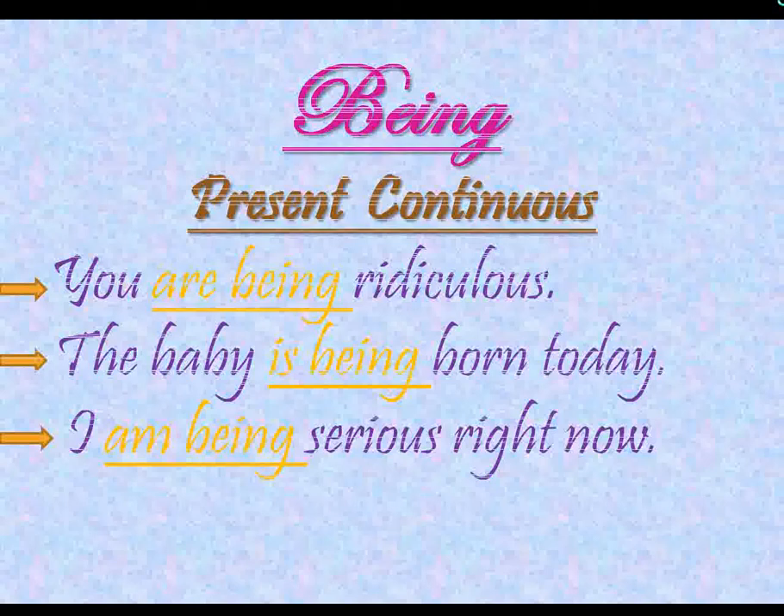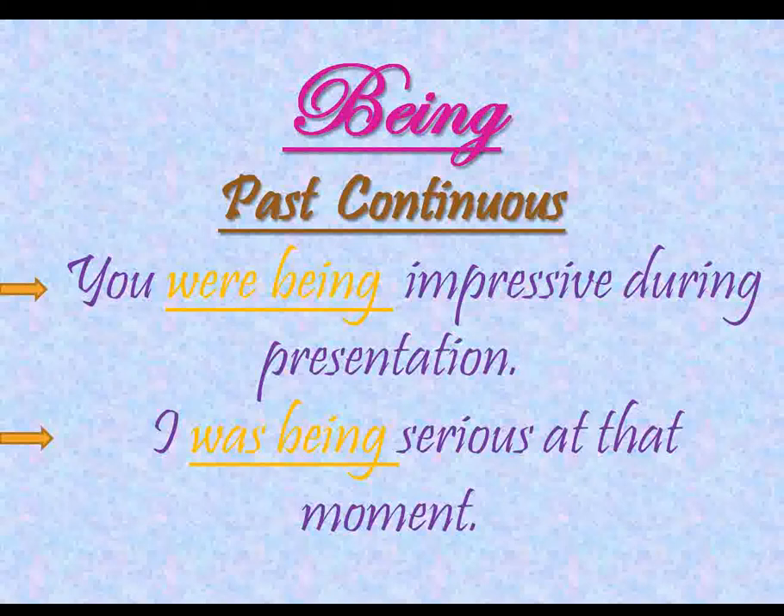Now looking at sentences describing continuous action in the past tense — being is used after 'was' and 'were.' For example: 'You were being impressive during the presentation.' Another one: 'I was being serious at that moment.' In these sentences, 'were being' and 'was being' describe ongoing actions that already happened in the past.